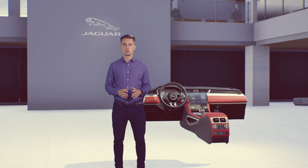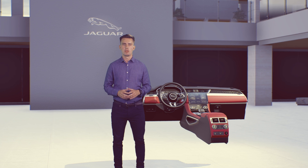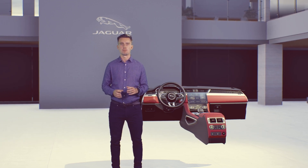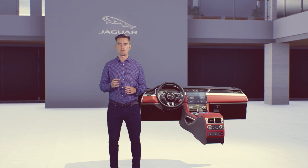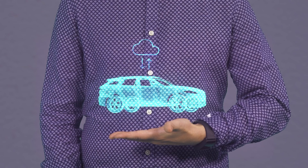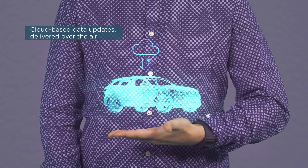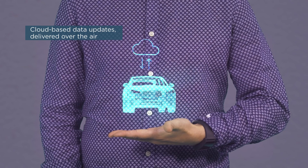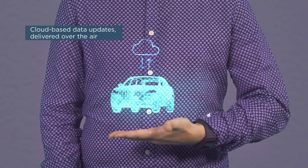Being ready is also about being up-to-date. You'll always be able to access the latest version of PIVI Pro, thanks to software over-the-air updates. We create a digital twin of your vehicle in the cloud to know when updates are available to you. You can then schedule updates at a time that is convenient to you, delivered for free.